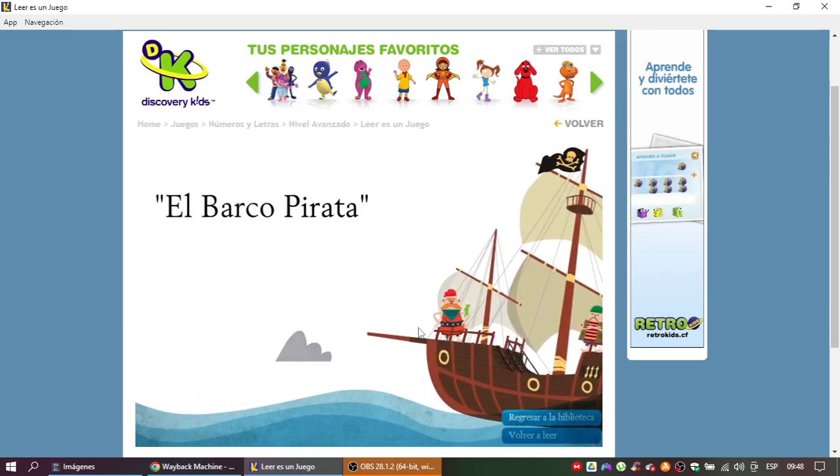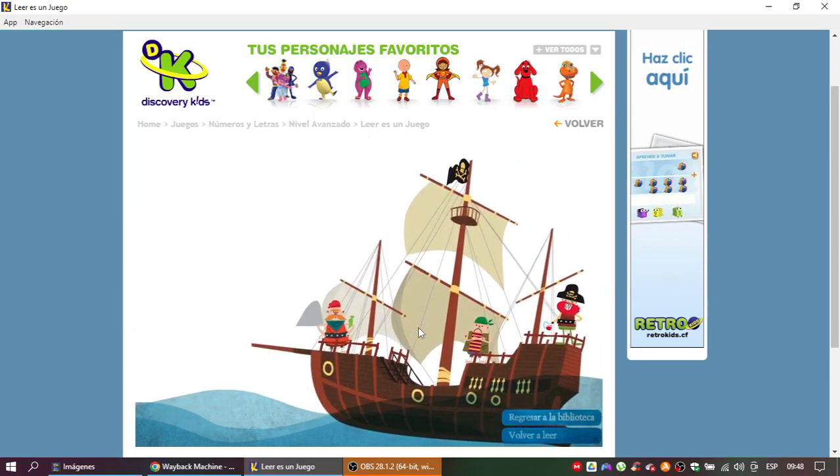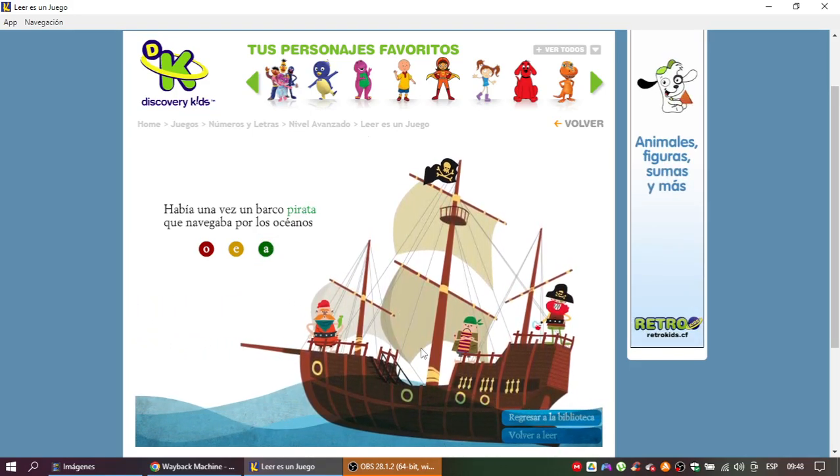Vamos a leer el barco pirata. Recuerda que debes completar la letra que falta en cada hoja para seguir leyendo. Había una vez un barco pirata que navegaba por la acción. Muy bien, esa era la letra que faltaba.